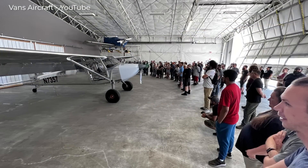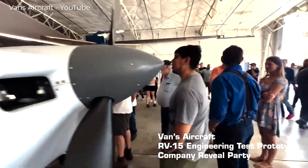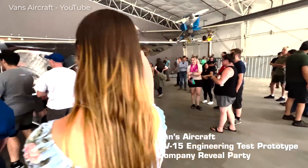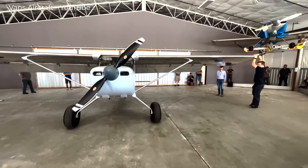Now Vans told us, about a year ago, that the RV-15 was coming, but not a lot more. What will surprise a lot of RV watchers is that this kit will be a high wing with beefy conventional gear that looks like it would be really quite comfortable in the backcountry.